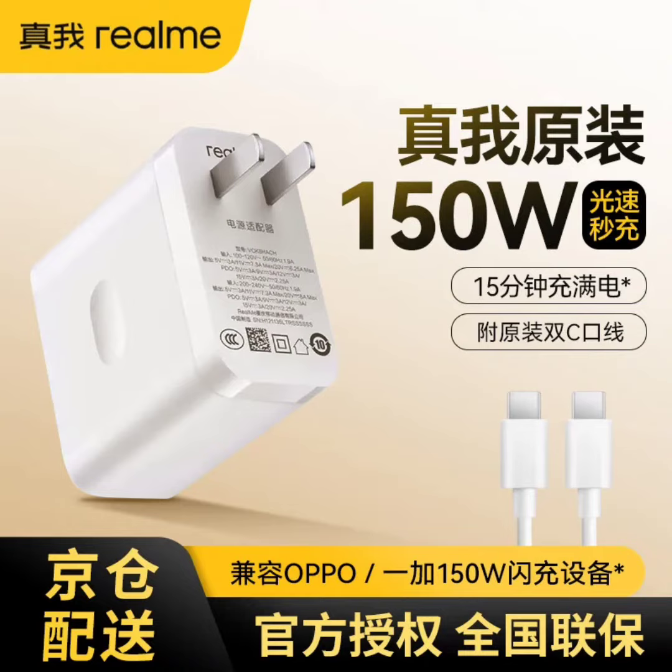The 150W Super VOOC Charger was first unveiled by Oppo at MWC 2023. Realme then used it in the Realme GT Neo 3, rebranding it as 150W UltraDart Charging.